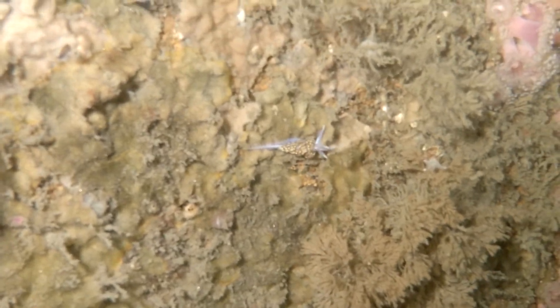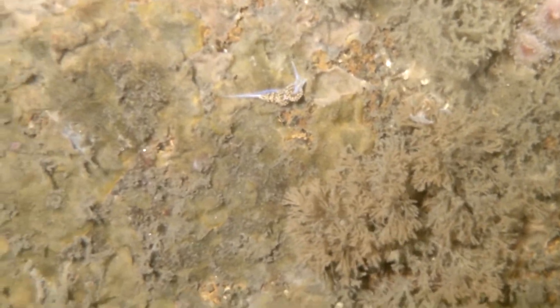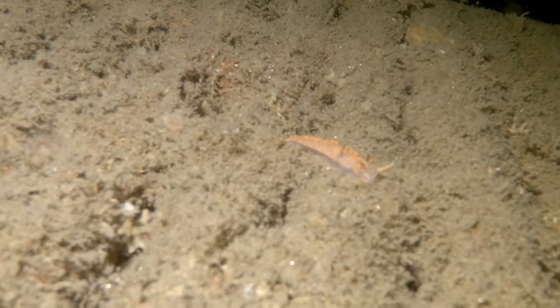This is a tiny Hermasenda Cassicornis. There were several on the Ruby E — they were maybe the size of your pinky nail. This, I think, is an Australios. I found this little one inside the Ruby E in one of the cargo holds.